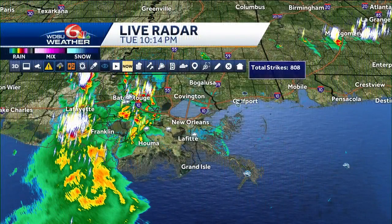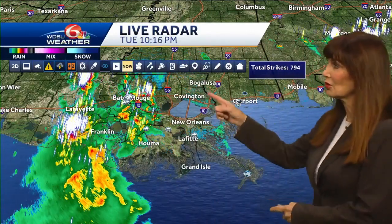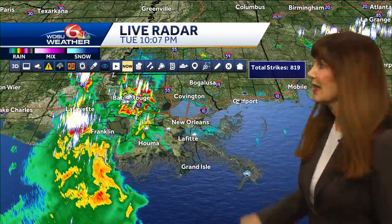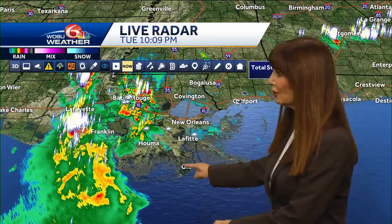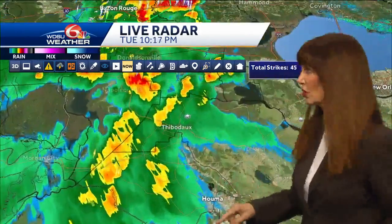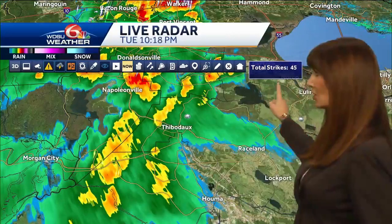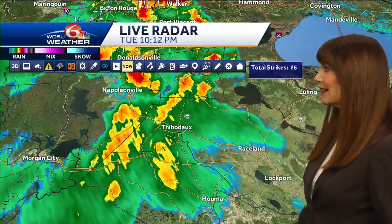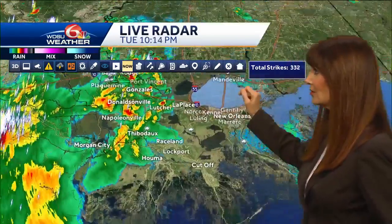Let's look at our storm tracker and see what's happening. As you look at the north shore, you're looking good. South Mississippi, you're looking good. The metro and much of the south shore looking good, but we still have a couple of storms showing up. You can see this one near Thibodaux, and with the lightning overlay, we're really not seeing much lightning with that right now. That is great news.